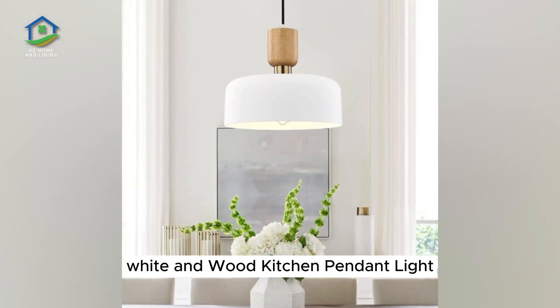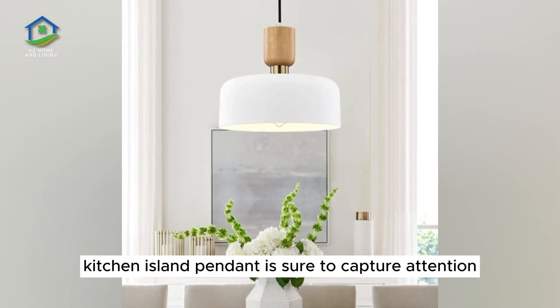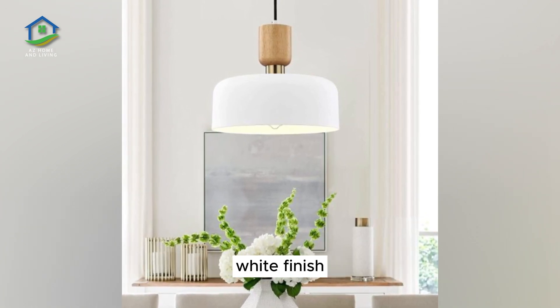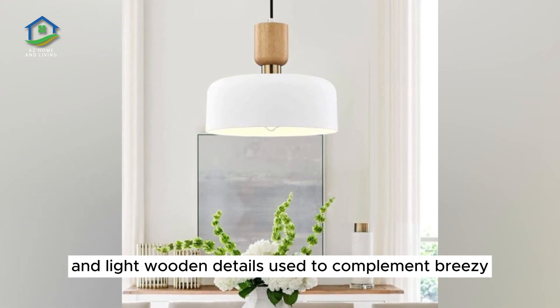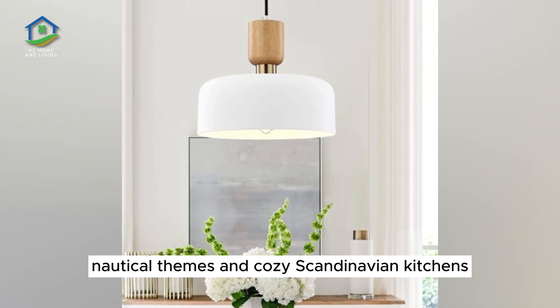White and Wood Kitchen Pendant Light. Striking an unconventional silhouette, this beautiful kitchen island pendant is sure to capture attention. This piece features a strong metal shade in a clean white finish, the body of the light made with a combination of brass and light wooden details. Used to complement breezy nautical themes and cozy Scandinavian kitchens.